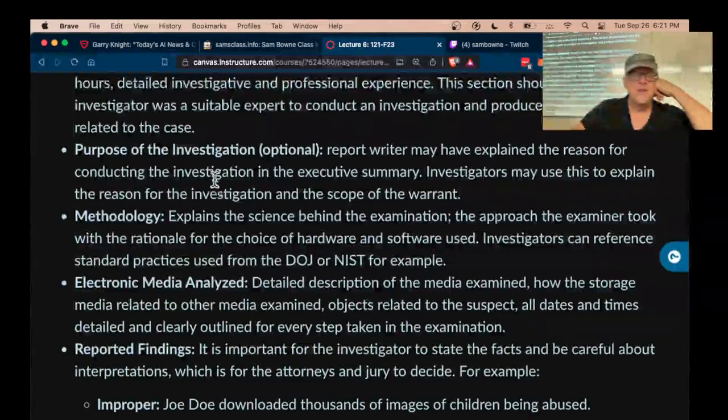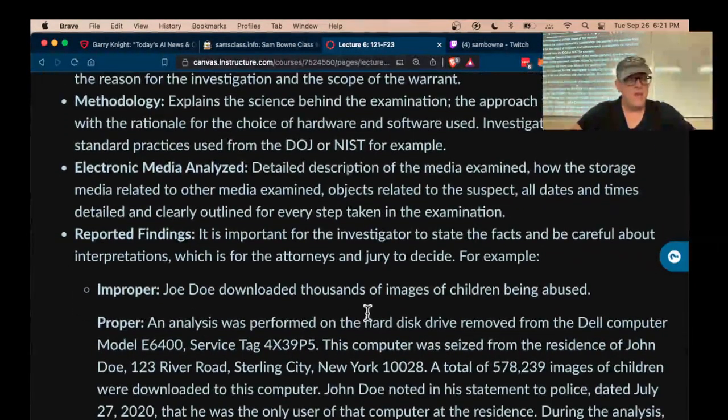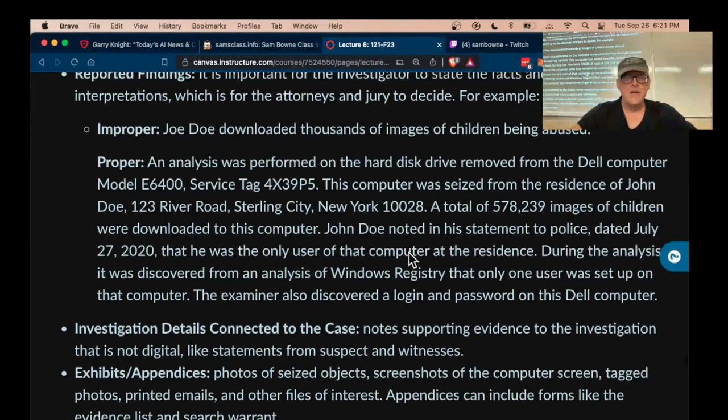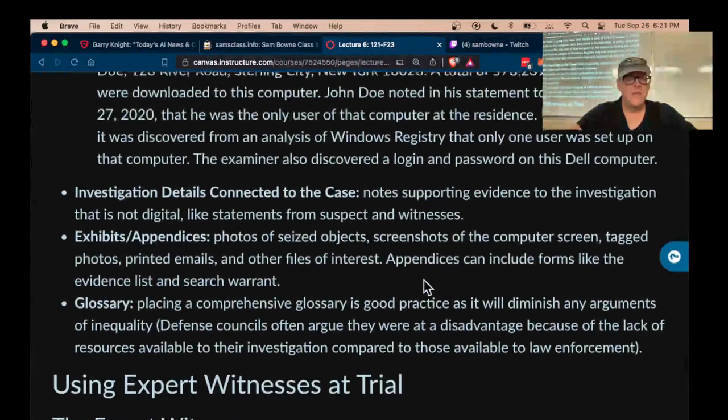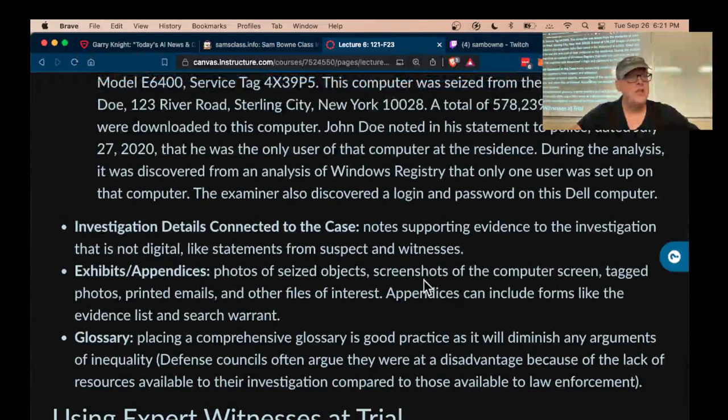You just explain what you analyzed and what you found, and you will testify to the opinion stated in your report. You have a written version of it and then you present it orally, because the jury will look at you and decide if you should be believed based on your mannerisms and so on.